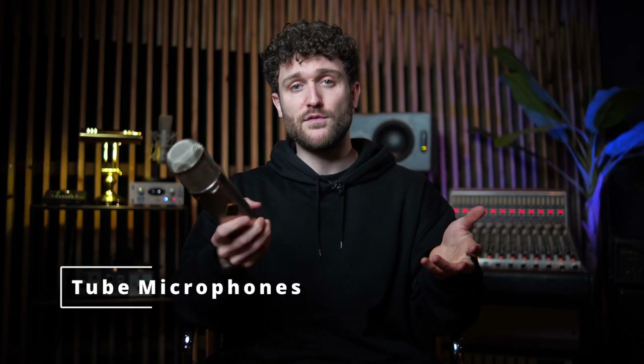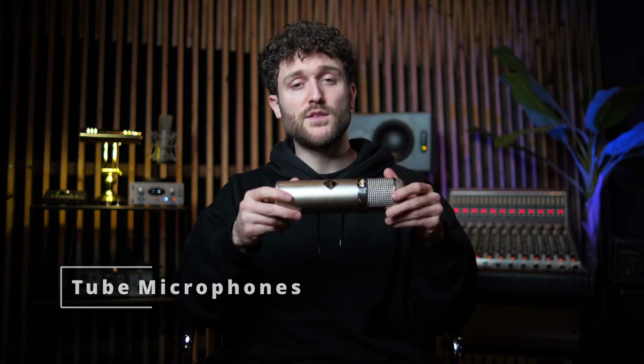Now we've got tube mics. Tube mics are essentially large or small diaphragm condensers, but a big part of the amplification is done by a tube, which gives it a rich and warm sound.